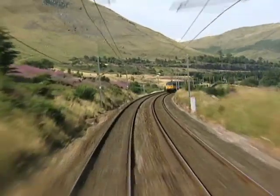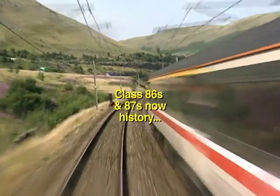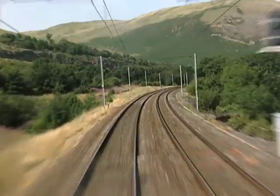There follow three more miles of falling and level track before the climb to Shap begins south of Tee Bay — a mile and a half at 1 in 146, as a prelude to the four miles at 1 in 75.